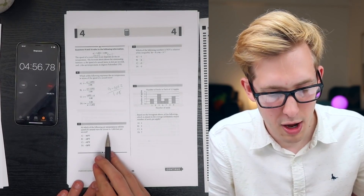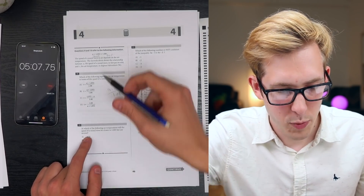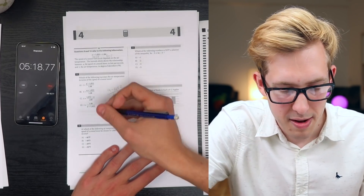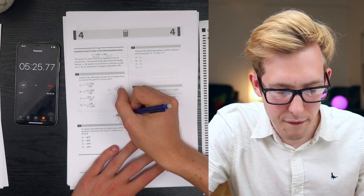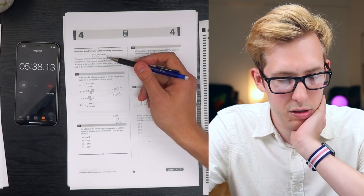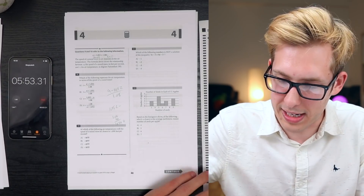At which of the following air temperatures will the speed of sound be closest to 1,000 feet per second? This is where I really need a calculator, but I don't have one installed. If I put in temperature of 50: 1.08 times 50 plus 1,052... wait, it's negative 50. This is where I really need a calculator. Let me skip question 10 and come back - I'll also need to reinstall my calculator app.